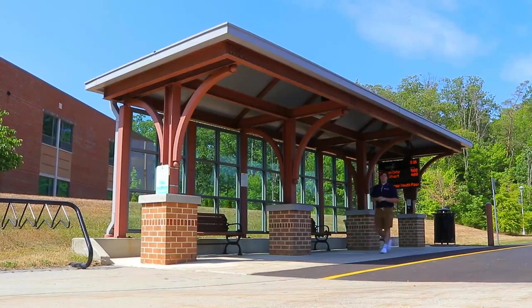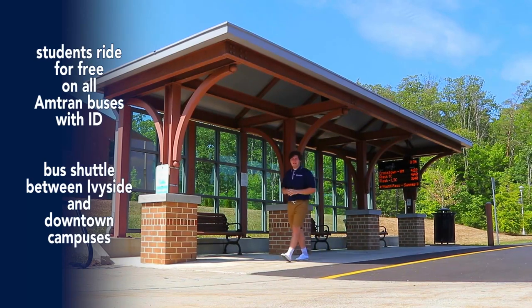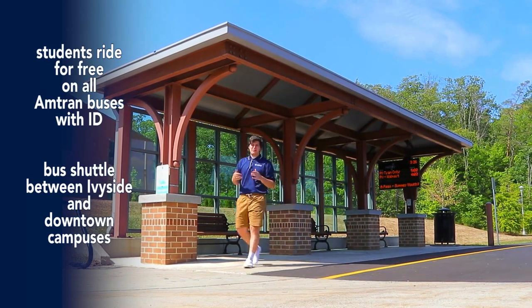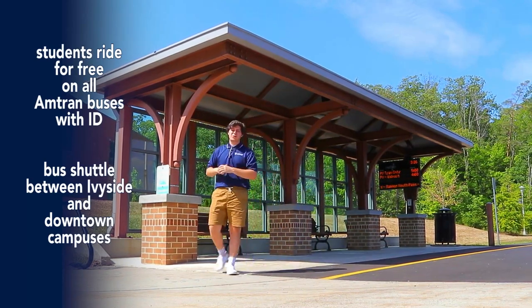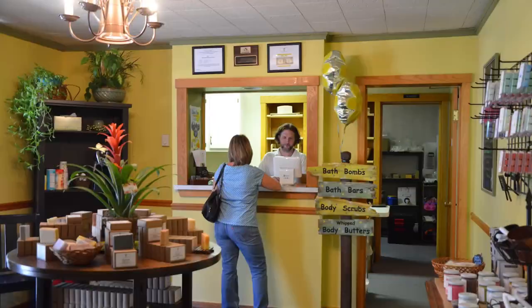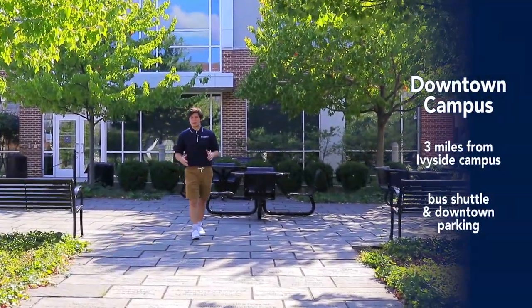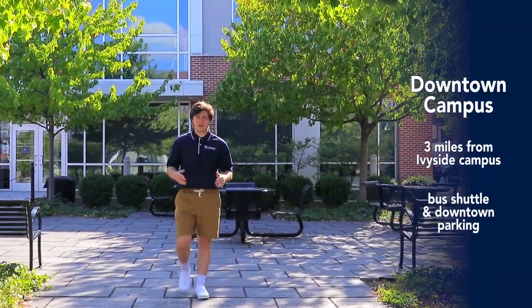All Penn State Altoona students can use our Amtran busing system for free just by using your Penn State ID. It'll take you to places like grocery stores, shopping centers, and restaurants, and it's also a great way to get to our downtown campus. Altoona's downtown community is thriving with local boutiques, coffee shops, and places to eat, and Penn State Altoona is part of it all. It's only located about three miles from Ivyside campus, so it's easily accessible by bus or car.